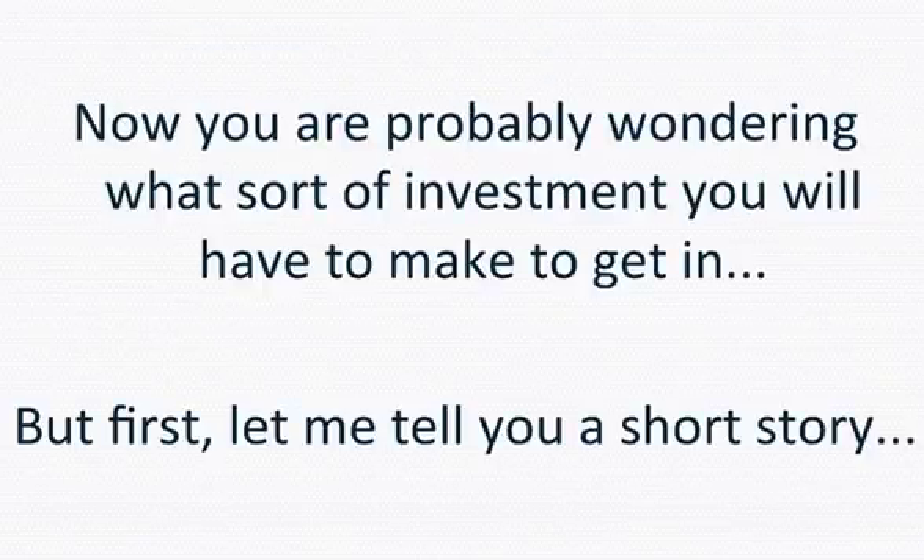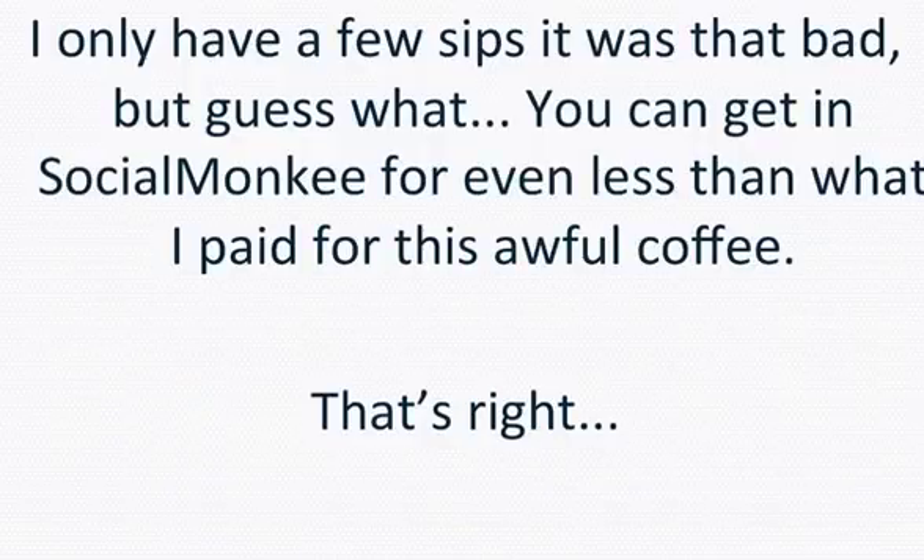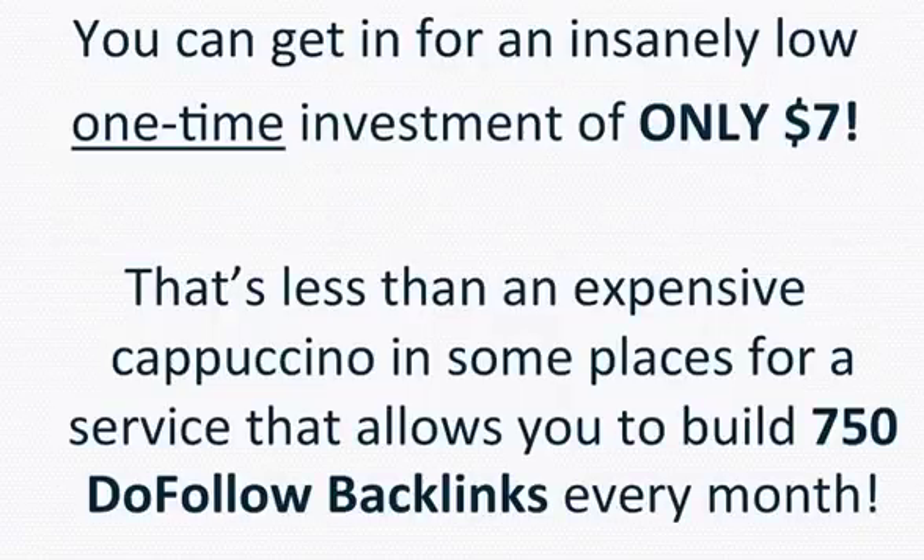Now you're probably wondering what sort of investment you'll have to make to get in. Let me tell you a short story. I was in Basel, Switzerland the other day, waiting for my train and decided to get a cappuccino. I paid 7.50 Swiss francs — which at the current exchange rate is $8.25 — for a small, watery half-coffee half-milk beverage that I didn't enjoy at all. I only had a few sips it was that bad. But guess what — you can get into Social Monkey for even less than what I paid for that awful coffee. That's right, you can get in for an insanely low one-time investment of only $7. That's less than an expensive cappuccino for a service that allows you to build 750 do-follow backlinks every month.